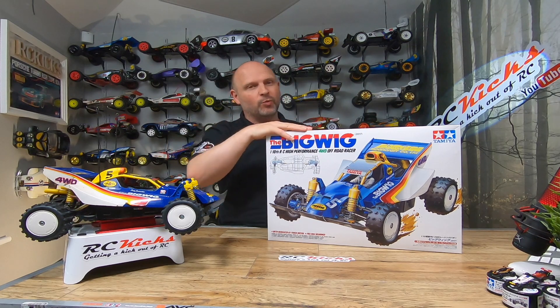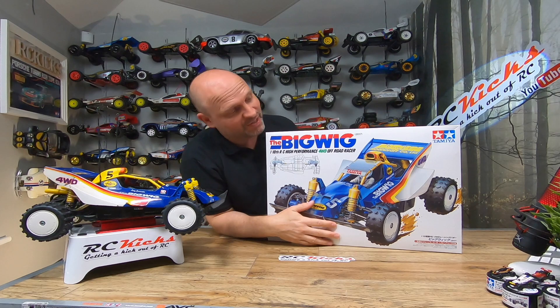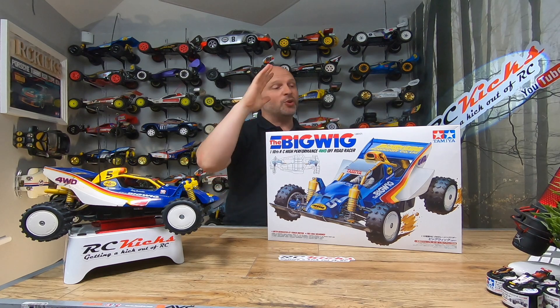Hi, welcome to RC Kicks. On today's show we have the classic Big Wig — we have the old one and the new one. I'm a little bit late to the party being that this came out in 2017, but I'm trying to catch up as fast as I can, so it's fantastic to get this car in. I guess all of you probably know a lot about this car, but just in case you don't.